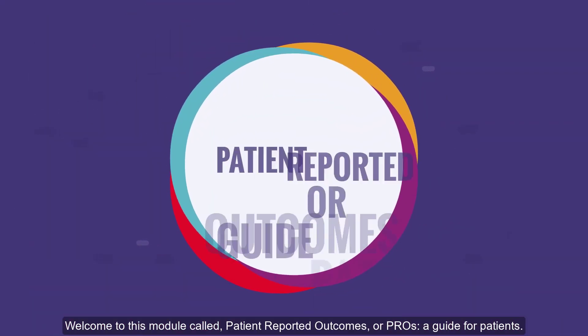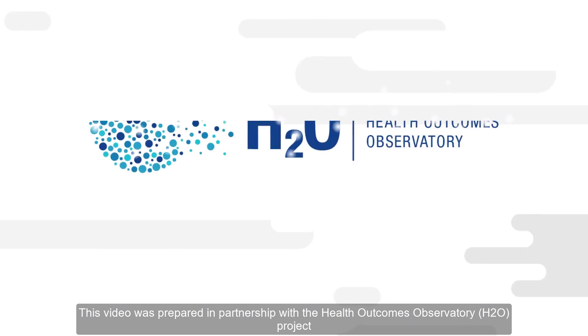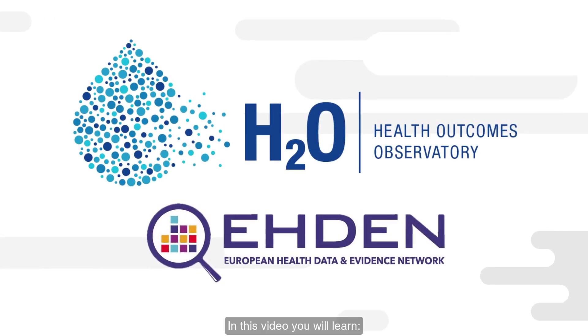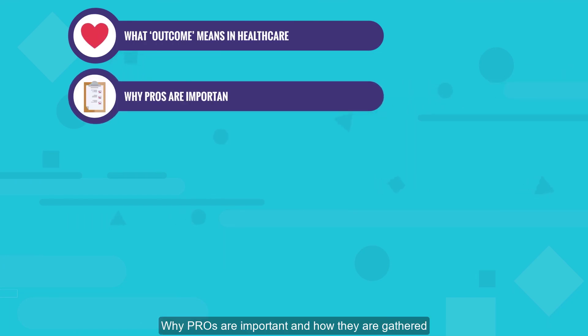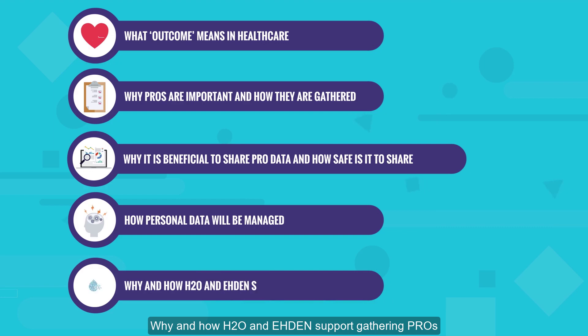Welcome to this module called Patient Reported Outcomes, or PROs: A Guide for Patients. This video was prepared in partnership with the Health Outcomes Observatory project and EDEN, the European Health Data and Evidence Network. In this video, you will learn what outcome means in healthcare, why PROs are important, how they are gathered, why it is beneficial to share PRO data, how safe it is to share, how personal data is managed, and why and how H2O and EDEN support gathering PROs.